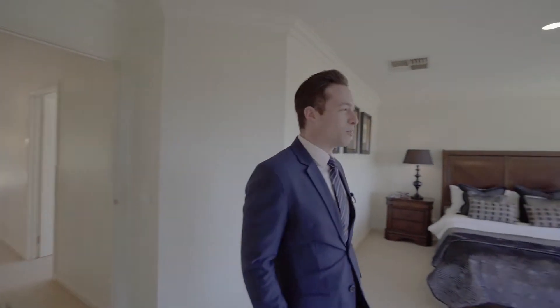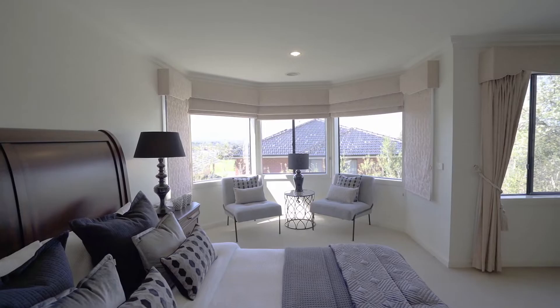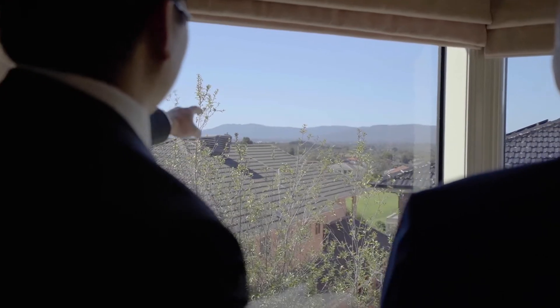This is the most incredible master bedroom. You've got amazing views of the mountain, heaps of natural light, and it's east-facing so you can see the sunrise.